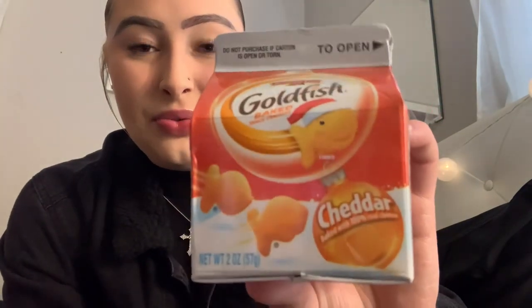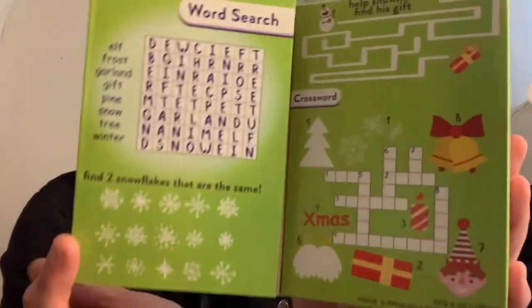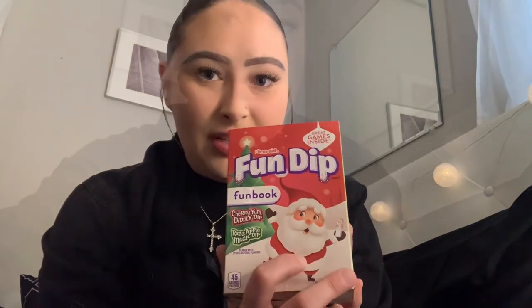The next thing I found was another snack — it's Goldfish. The packaging on here is really cute, and I know a lot of younger kids love Goldfish. I love Goldfish myself. It's a great stocking stuffer for your lunchbox or on the go when you need a little snack. The next thing I found were these Fun Dips in cherry and apple. I picked this up because look at the little snowman — it is really cute. It also has some games inside.